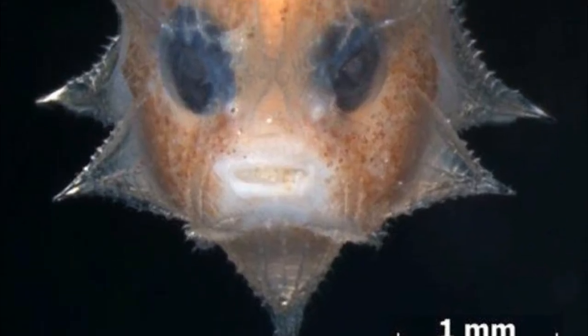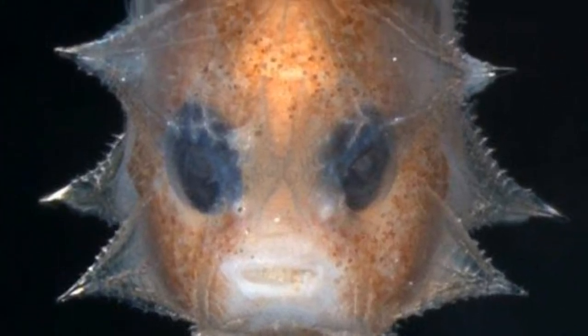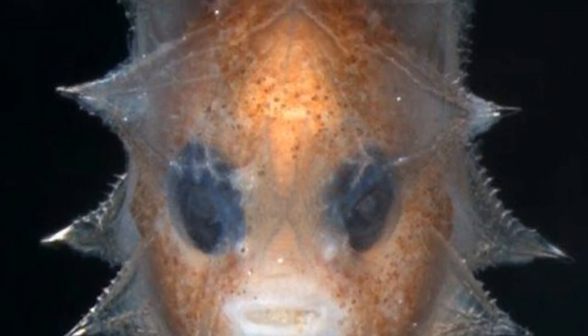Further research into sunfish's bug-sized babies will help scientists piece together clues about early life for this group of unusual fish.